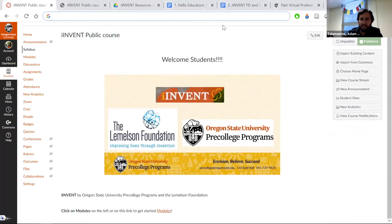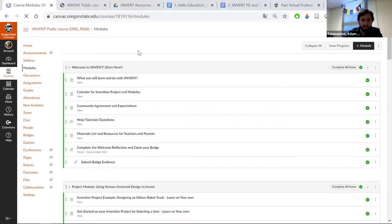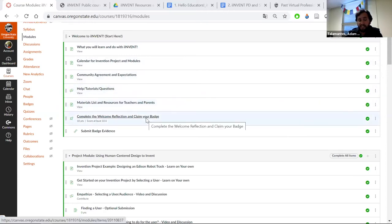Moving along this Canvas page, the modules are on the left, and you'll see there are about seven modules which you can include or not include however you'd like. This is the introduction module. We built in quizzes that students can take. If they view everything, complete the quizzes, and participate in discussions — not the advanced discussions, which are labeled — they can earn a badge. There's evidence that goes along with it and they get that immediate gratification.